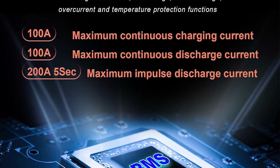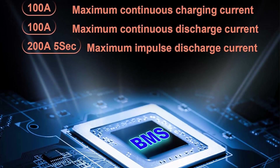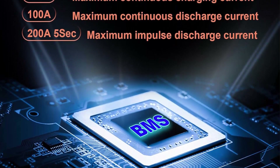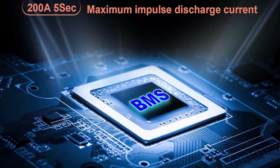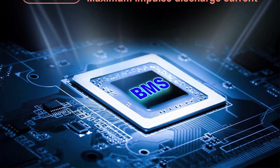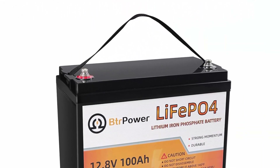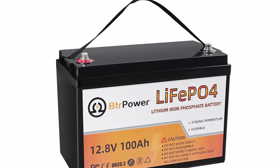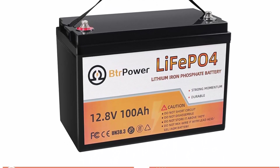Wide applications: this product is your best choice for 12V deep cycle applications in caravans, marine camper trailers, medical devices, golf carts, RVs, outdoor camping power, and residential backup power. Note: prohibited as a starter power for cars.